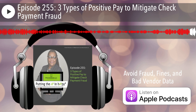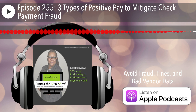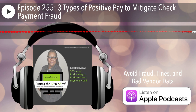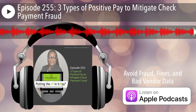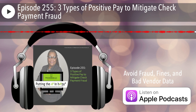Thanks everyone. I hope you enjoyed the 255th episode of the Putting the AP in Happy podcast, where accounts payable teams are empowered to protect the vendor master file from fraud. Don't forget to check the show notes for the links mentioned in the podcast. If you enjoyed this episode, consider subscribing and writing a review on the platform you use to listen. Stay happy.